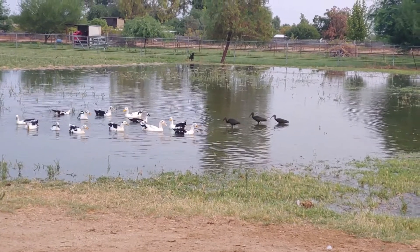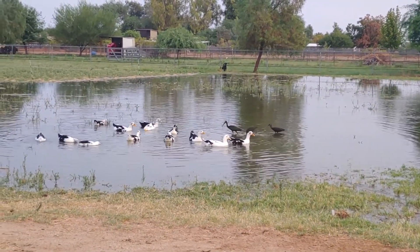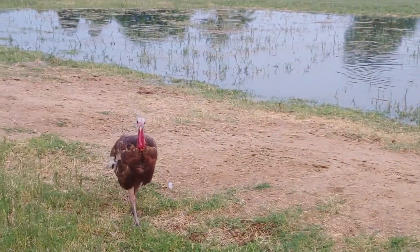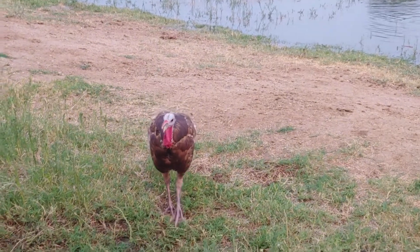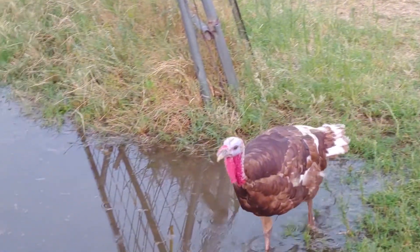Today was a really warm day, so it's really nice to have all this irrigation. We've had temperatures above 110 degrees for over a week, so this is a huge relief to the animals.